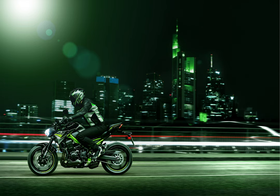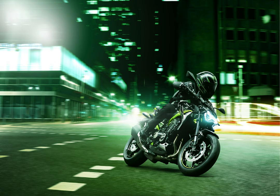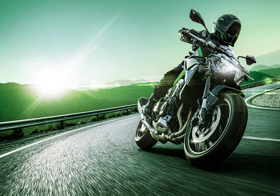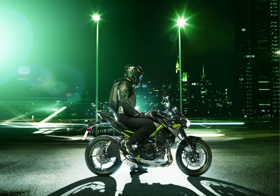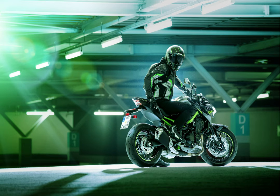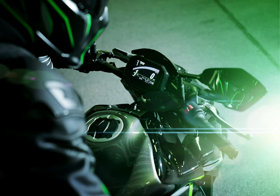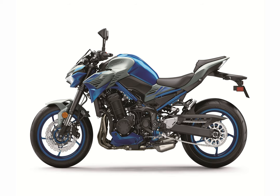The use of stainless steel material on the end cap and silencer cover adds a high quality feel, while contributing to a stylish design that looks compact and light. Short gear ratios for 1st through 5th gears contribute to the Z900's strong acceleration in the RPM range used in everyday riding, while 6th gear is a true overdrive gear.